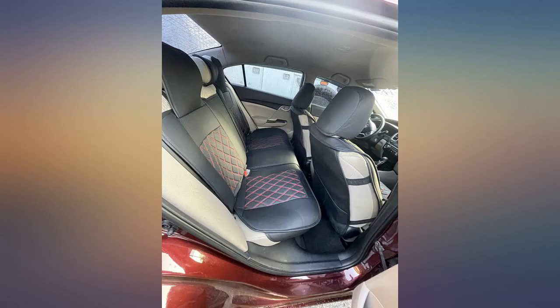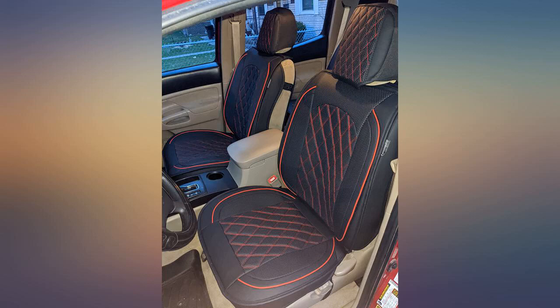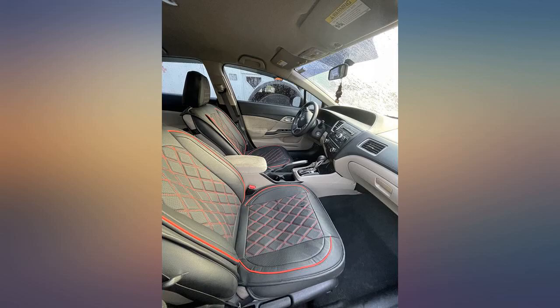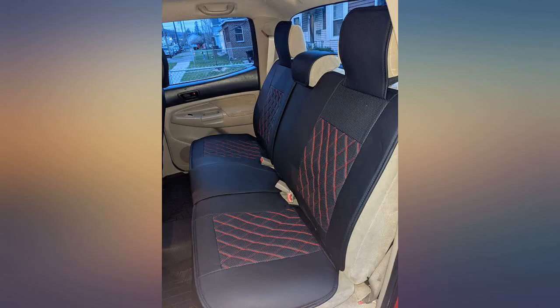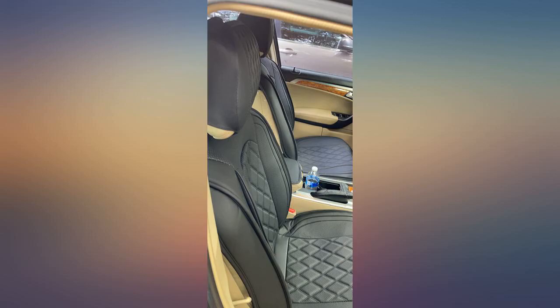I bought these as a Christmas present for my daughter's car. The seats are not old or ripped in her car, but she just wanted them to look nicer, and they do. She's been asked many times where she got them — even today, a mechanic trying to fix her AC wanted to know where he could find them.